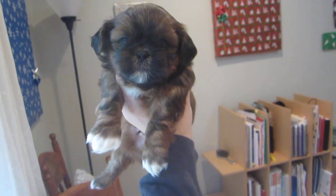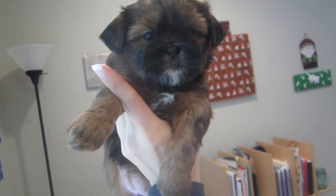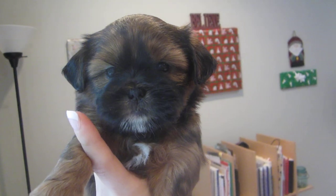And this is Dancer. Dancer and Prancer look pretty similar other than their genders. She's also a golden red with black on her face and ears. She's got a little bit of white on her chest and on her back toes, and a little bit of white on her chin. Underneath she's a pretty golden red — gold with a little bit of red tint and black tips. And that is our girl Dancer.